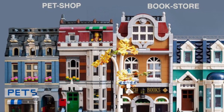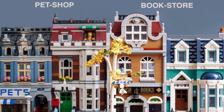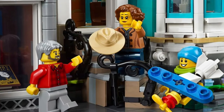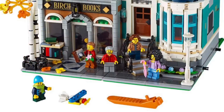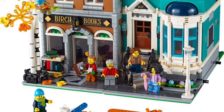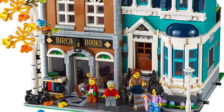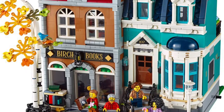The set splits easily and connects like any other modular to any building you like. I put it next to the Pet Shop to show the comparison — it fits in really well. I also want to mention the fall-colored trees: the way they did the autumn leaves is really nice, using colors you don't usually see. It's something different and they did a great job with this building overall.